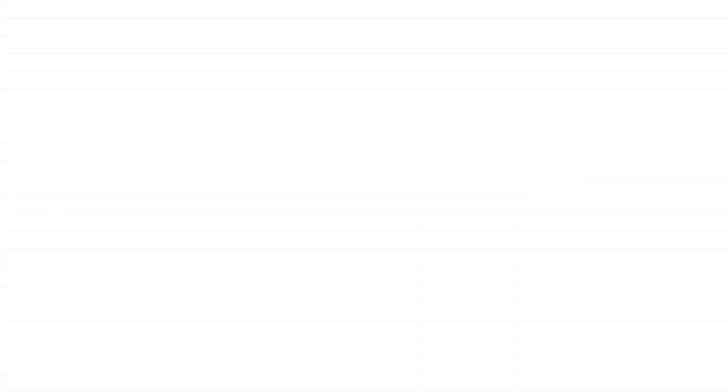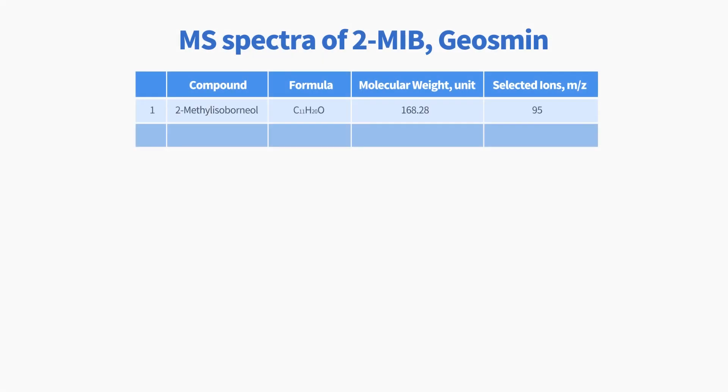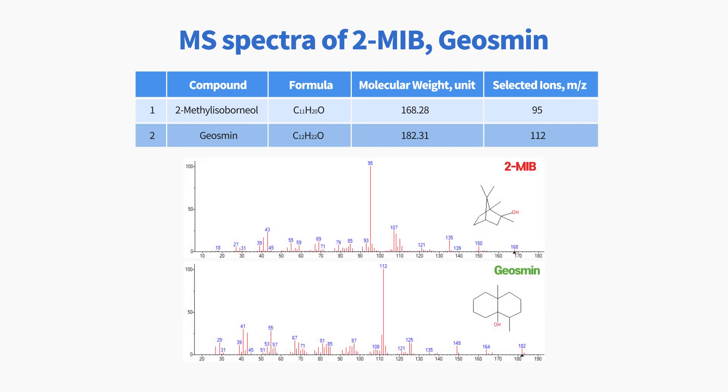This chromatogram with selected ion monitoring mode demonstrates that 2-methylisoborneol and GeoSmin can be analyzed even at trace levels. In addition, the calibration curve shows great linearity based on our in-house analysis. MS library searching provides reliable compound identification, determining 2-methylisoborneol and GeoSmin each.